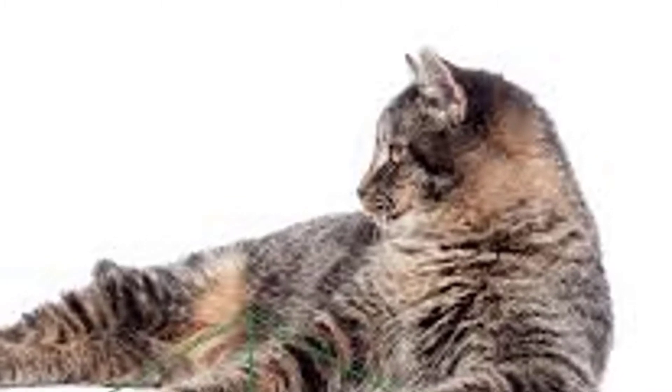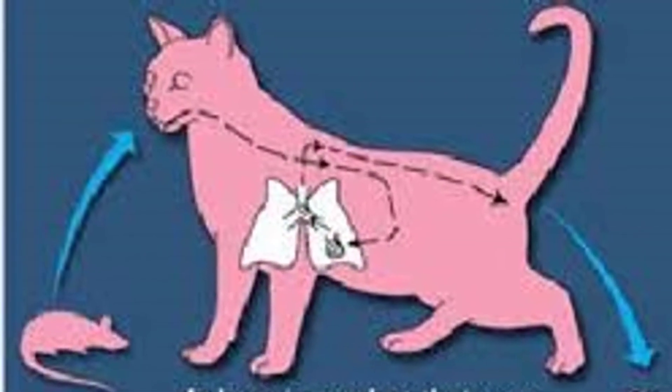What is lungworm? As the name suggests, lungworm is a parasite that lives in the lungs and small airways of infected cats. The adult worms produce eggs that hatch into larvae and burrow through the lung tissue, causing lung damage and associated symptoms like a cough.